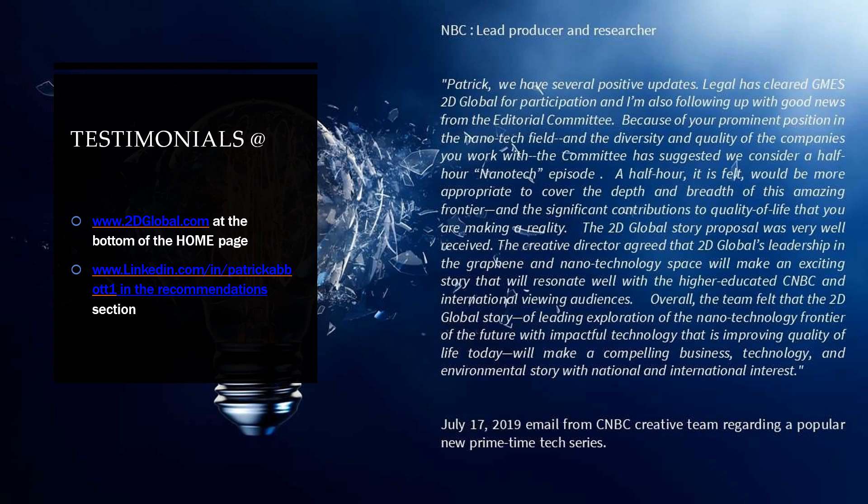Nothing would be complete without testimonials. Feel free to visit our site at 2dglobal.com or progressmedicalllc.com or my LinkedIn to see some of these. This is a simple one written by NBC recently from one of their lead producers and researchers. I was recently featured and interviewed for my contribution to the medical and nanotechnology field — over 30 years I've been a presence in these fields. They recently developed a show hosted by Ted Danson, and it was very exciting to be part of that new technology show discussing the frontiers of medicine and nanotechnology, which premiered over multiple cable outlets.